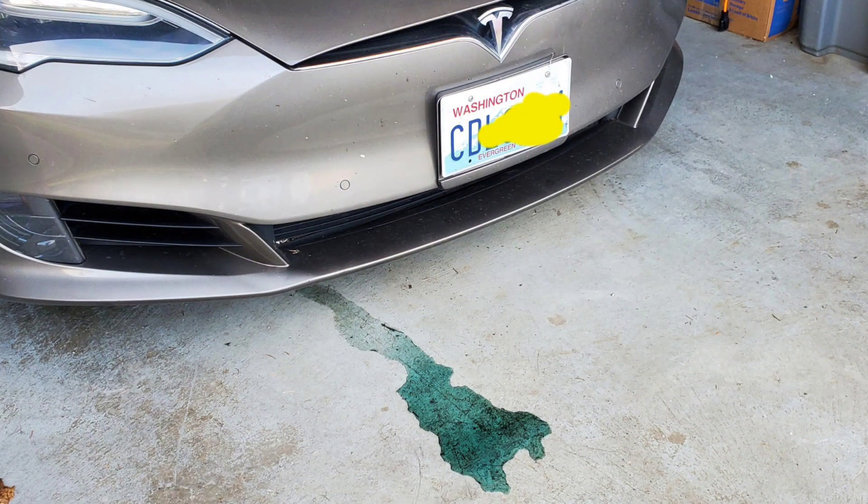One day when I was getting ready to go out on some errands, I noticed a pool of green liquid on the garage floor in front of my Tesla Model S. I dipped my finger into it and noticed it had a bit of an oily texture, suggesting to me that it might be coolant.